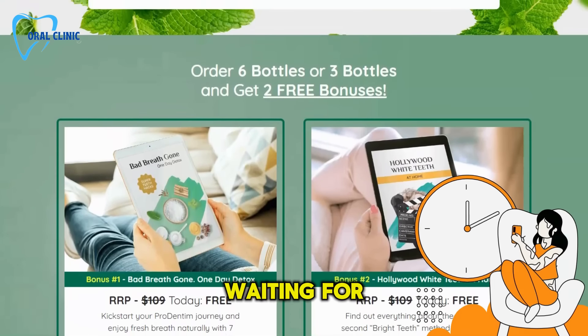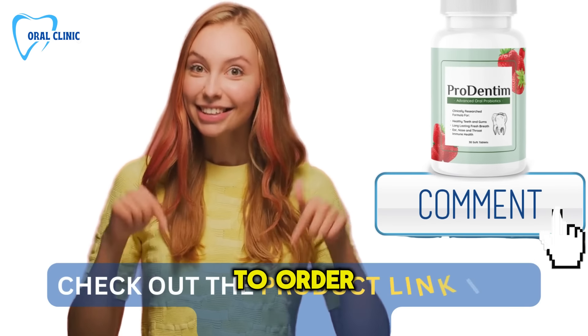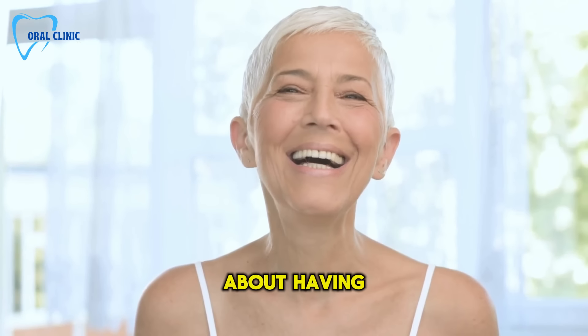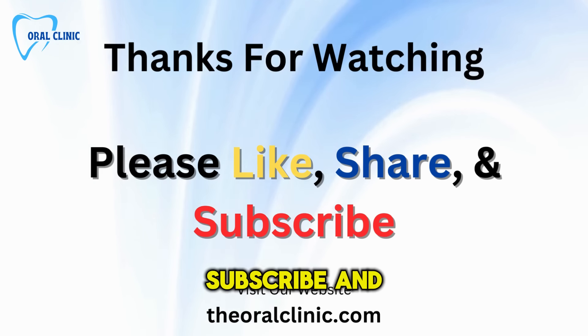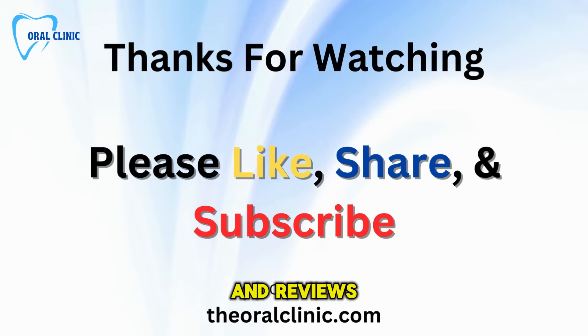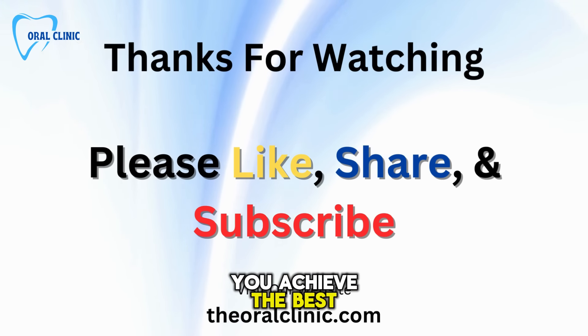So, what are you waiting for? Take control of your dental health like never before. Visit the link in the description below to order your ProDentum at a discounted price. Remember, it's not just about having a great smile — it's about keeping it for life. Thanks for watching, and don't forget to like, subscribe, and click that notification bell for more health tips and reviews. Here at Oral Clinic, we're all about helping you achieve the best oral health.